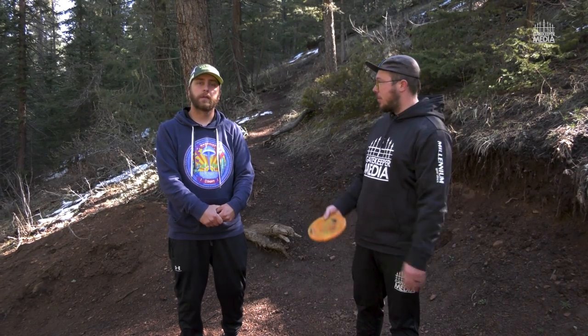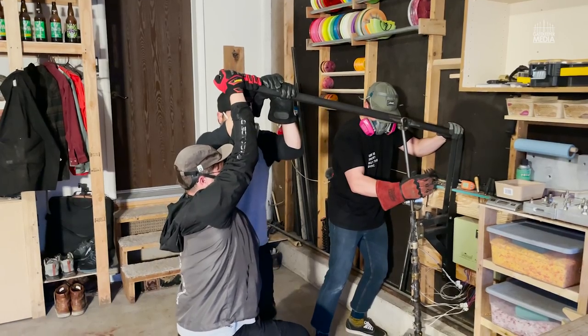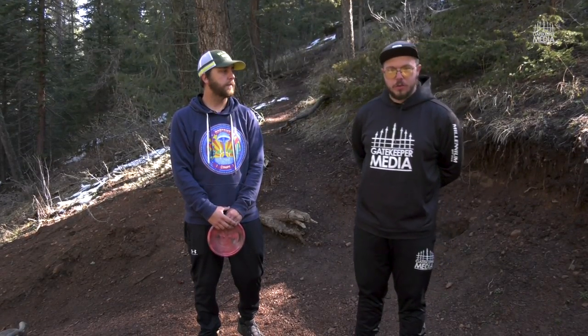What's up everybody? Derek and Chris with Gatekeeper Media. We have a little bit of a treat for you today. We partnered with Trash Panda to make our own discs, and we are doing a head to head at the putter course here at Beaver Ranch in Conifer, Colorado.